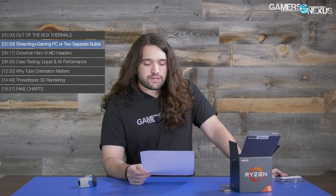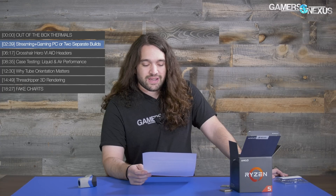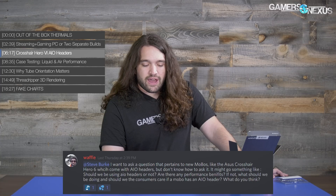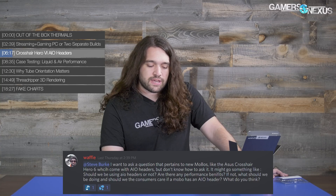Next question is from Waffle, who asks about new motherboards like the Asus Crosshair Hero 6 that come with AIO headers. The question is: should we be using AIO headers, are there any performance benefits, what should we be doing, and should consumers care if a motherboard has an AIO header?